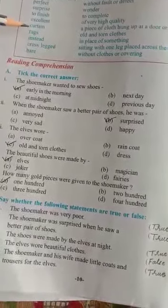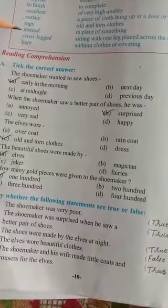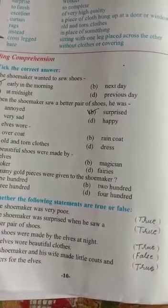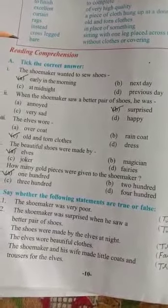Next word, 'curtain,' meaning is a piece of cloth hung up at a door or window. Next is 'rags' and the meaning is old and torn clothes. Next is 'instead,' which means in place of something. Another word, 'cross-legged,' meaning sitting with one leg placed across the other. And the last word, 'bare,' means without clothes or covering.